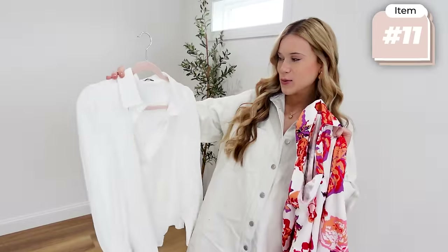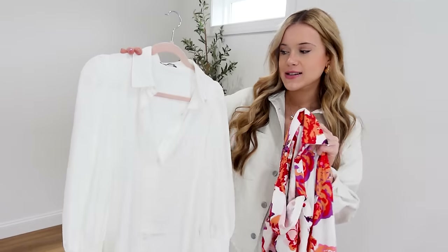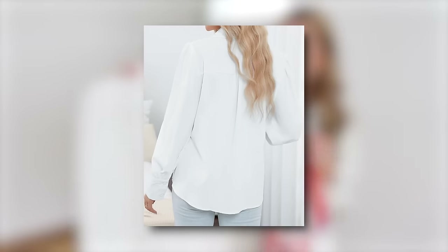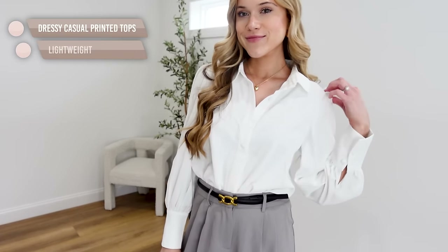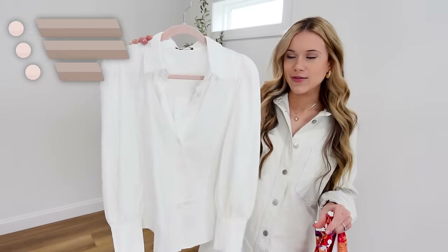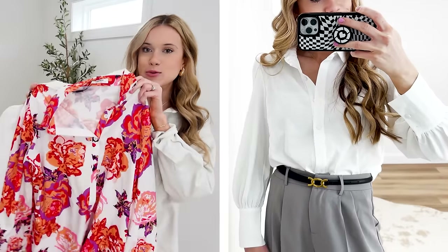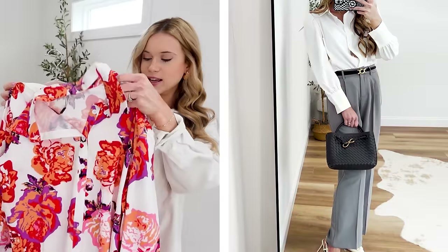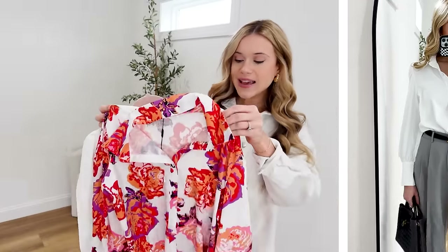Speaking of workwear, here are two gorgeous blouses. I always think a classic white blouse is a closet staple — look at the sleeve detail on this one: a little puff on the sides that cinches down around the wrist area. I went with the neutral that matches everything, true-to-size small. And I also picked up this gorgeous floral option that I think would be really gorgeous with the white wide-leg pants I just shared.